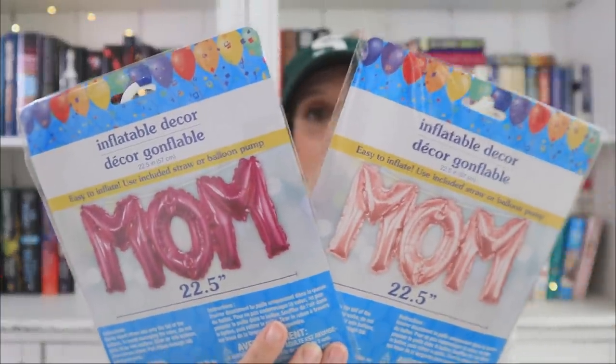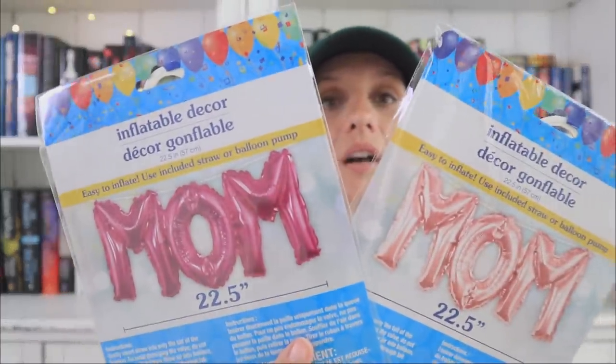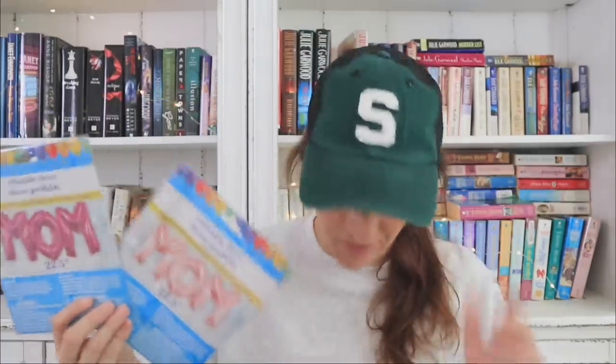These are also brand new — they did not do this last year at least not at my store. We've got some Mom balloons. I didn't expect this when Dollar Tree first put out their first set of balloons. They've also done Congrats and Merry Christmas, so the fact that they keep putting out new ones is great. We've got two different colors — absolutely love this. It would look cute arranged in a gift basket, or if you're going to cook breakfast for mom, this would make a cute setup with a little fruit platter.